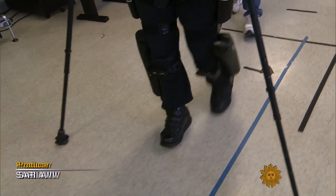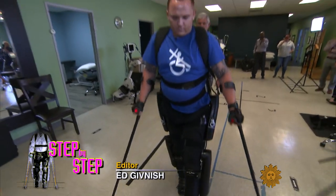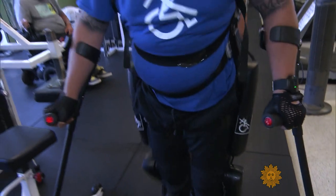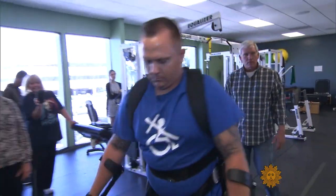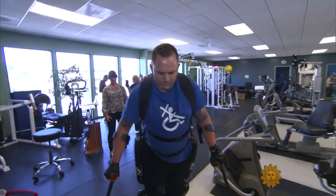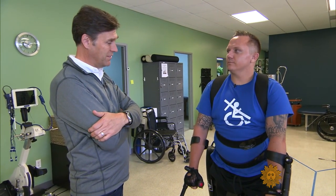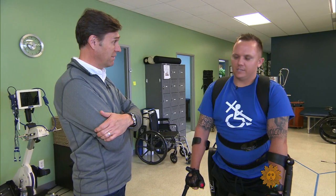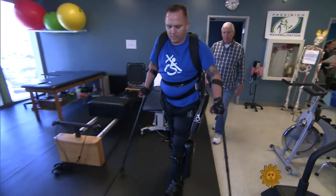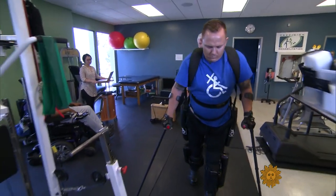He's using what's called a robotic exoskeleton. Derek activates it by shifting his weight. Sensors and small motors move his legs, mimicking a natural gait, while his upper body catches up with the help of crutches. It's really heartbreaking to see some of these people out there without the ability to better their lives. Everybody should be able to live their lives the best they should. The device, made by a Massachusetts company called Rewalk, was the first exoskeleton to gain FDA approval in 2014.